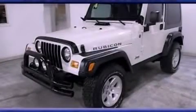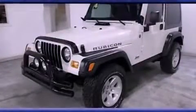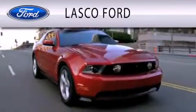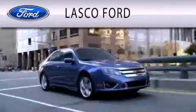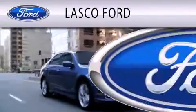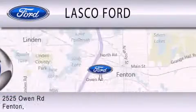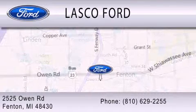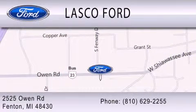Contact us today and schedule your opportunity to see this vehicle in person. Lasko Ford is dedicated to doing everything possible to ensure that the experience you have selecting your vehicle is as pleasant as possible. We are located at 2525 Owen Road in Fenton. Thank you.